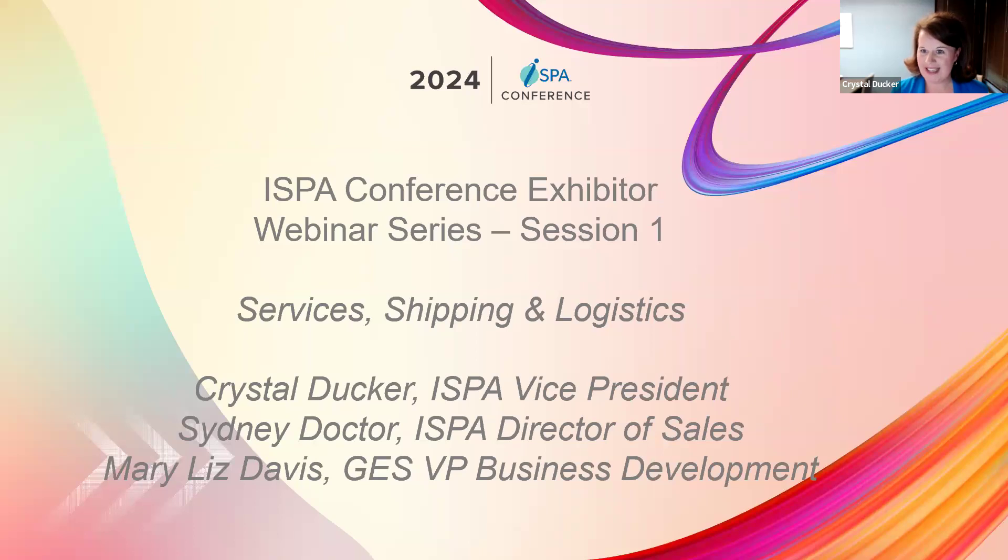We will record today's session — that is one of the first questions we usually receive. We will add it to our attendispa.com exhibitor resources page, so we'll have that up probably tomorrow. It usually takes us about 24 hours to get it downloaded, set up, and added to the website.